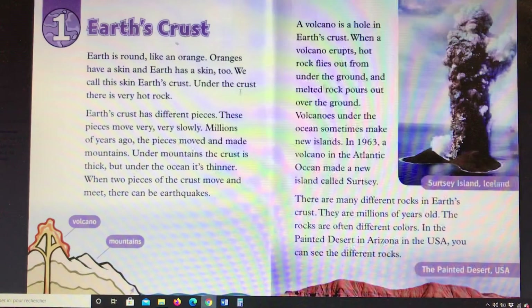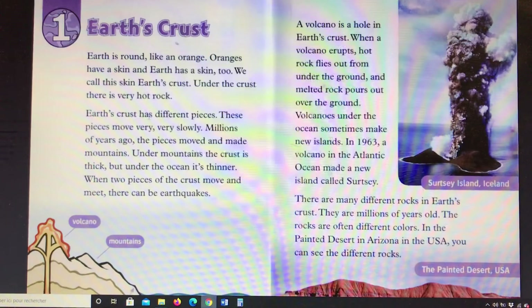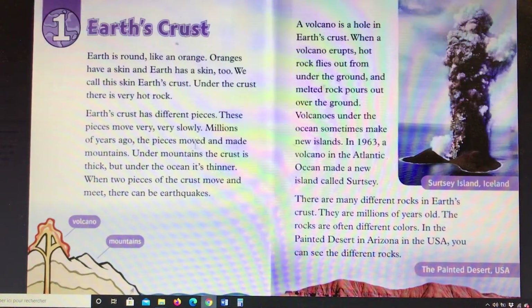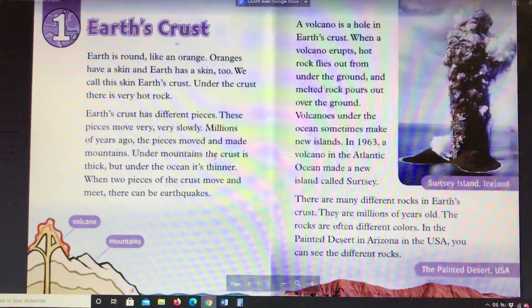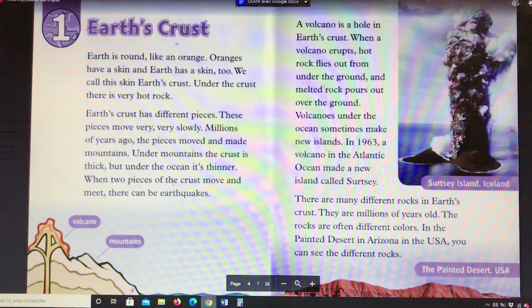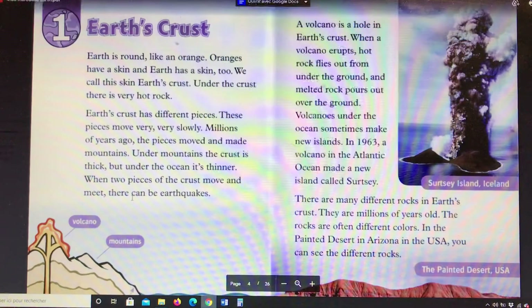Under the crust there is very hot rock. Earth's crust has different pieces. These pieces move very, very slowly. Millions of years ago, the pieces moved and made mountains. Under mountains the crust is thick, but under the ocean it's thinner. When two pieces of the crust move and meet, there can be earthquakes.